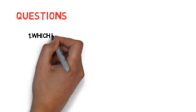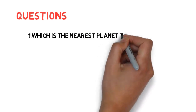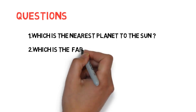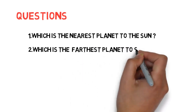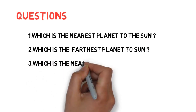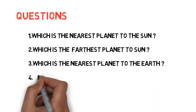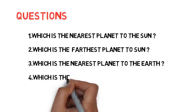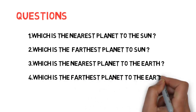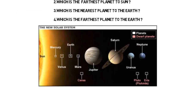We can expect two questions in every government exam. The questions which are asked in different government exams: first, which is the nearest planet to the sun? Second, which is the farthest planet to the sun? Third, which is the nearest planet to the earth? Fourth, which is the farthest planet to the earth? If you remember the order, you may expect some more questions based on this topic, so please concentrate.